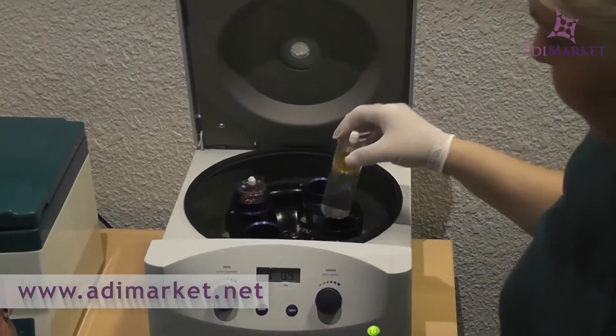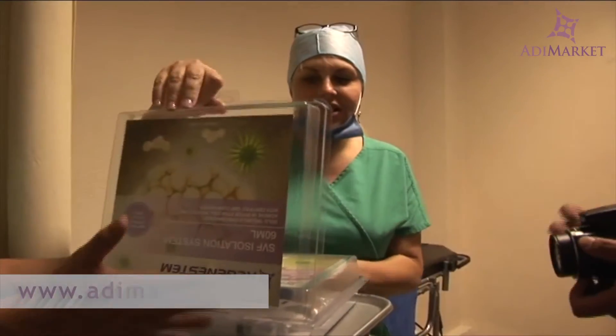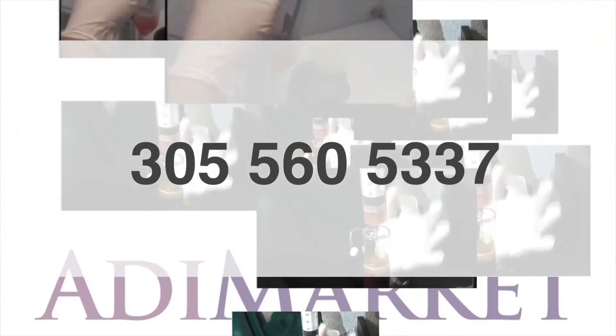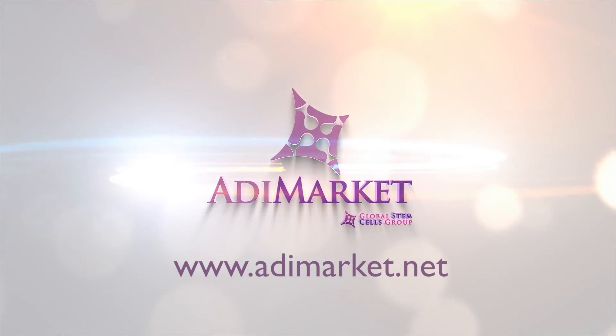The best part is you can avail attractive volume discount pricing by contacting Addie Market Sales Representative at 305-560-5337. To know more and get started, visit addiemarket.net today.